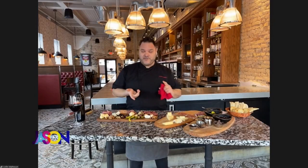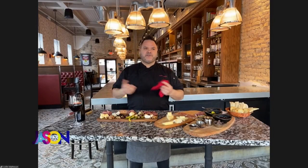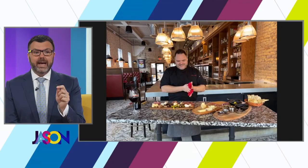Where can people get a board, Travis? Because this is the hot thing for parties. You can find them anywhere from Target and HomeGoods to Williams-Sonoma — tons of different home stores. And the good thing is we can all still go shopping.